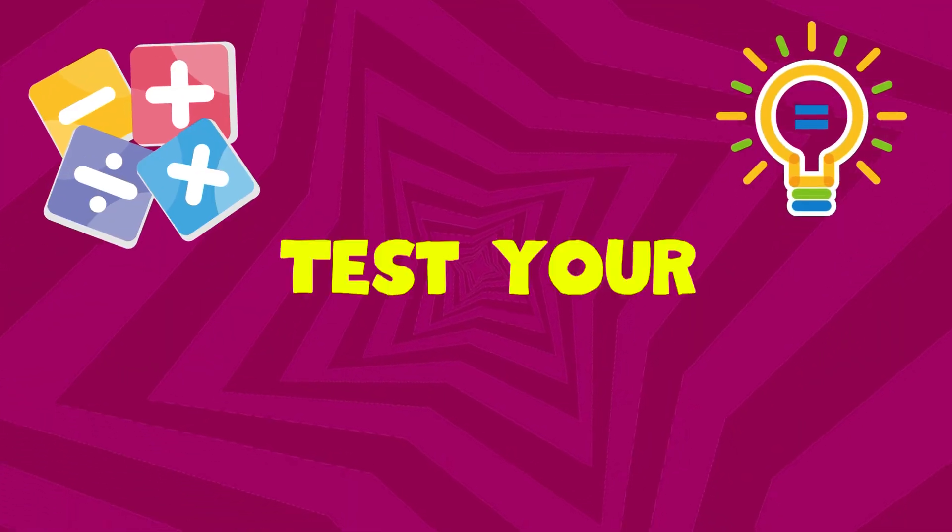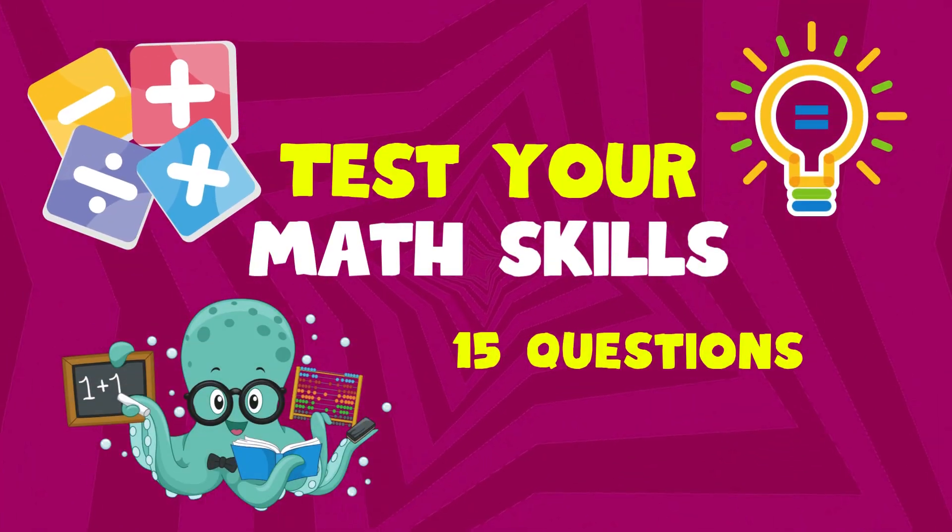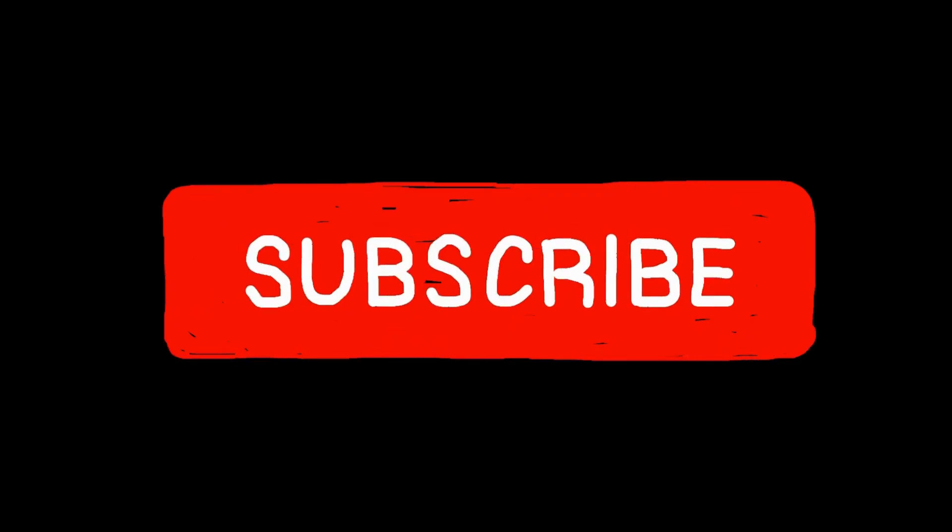Welcome to Quizzy Quiz. Are you smarter than a 5th grader? Test your math knowledge with these 15 questions. Let's see if you can get them all right. Don't forget to subscribe and let's get started.